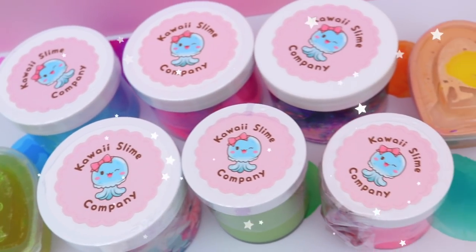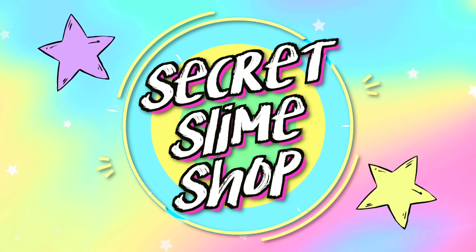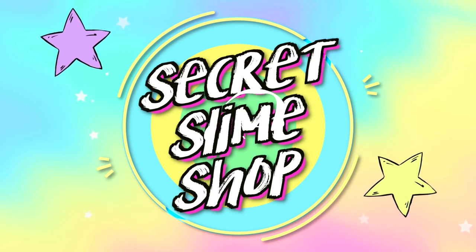Hello everyone, it's Jillian and welcome to today's video. So today I'm going to be doing a slime shop review with a bit of a twist. I bought all these slimes secretly.